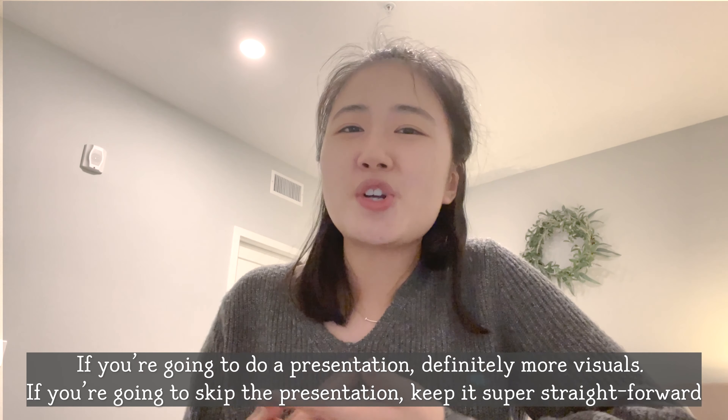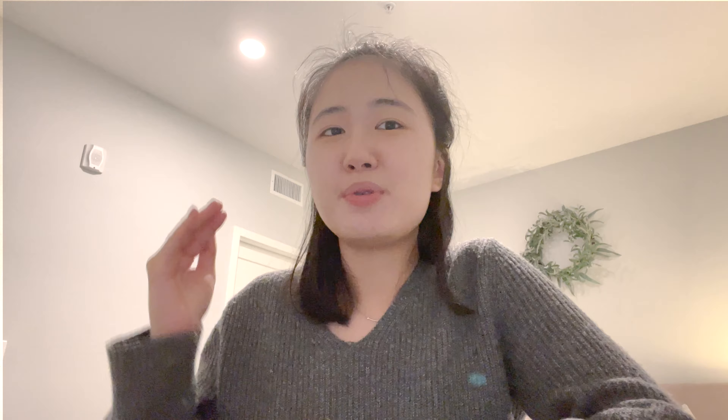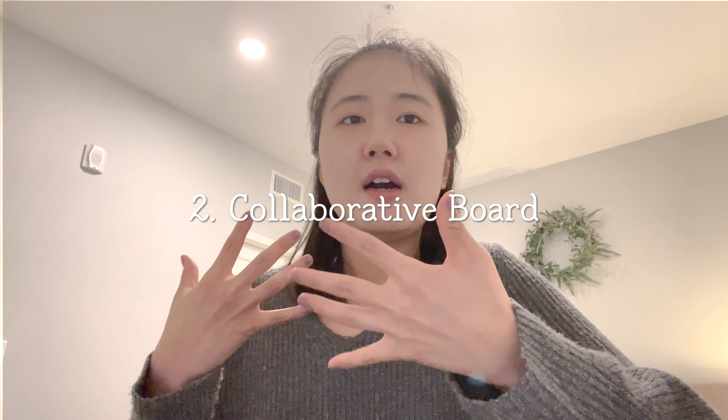Presentation decks are especially good when you're going to take the time to officially present. I love putting GIFs, emojis, and visuals on every slide or two so that you're not boring out the audience. I've seen presenters who plainly put text over text versus those that load their decks with visuals, and as an audience member I've always preferred the latter. Consolidating the information and presenting it in a digestible, engaging, and visual way is the key here.